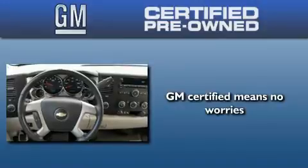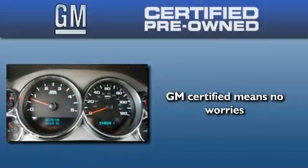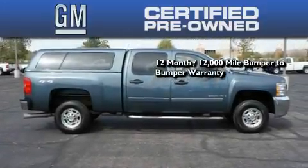A GM-certified used vehicle can deliver more satisfaction and certainty than an ordinary used vehicle. A GM-certified means you get a 12-month, 12,000-mile bumper-to-bumper warranty, and a 5-year,